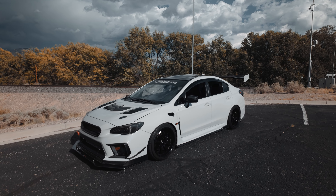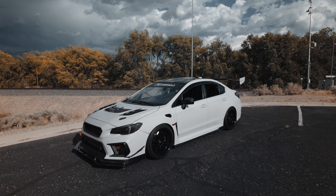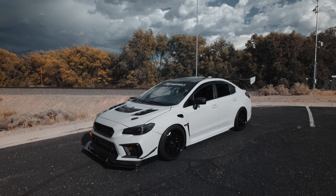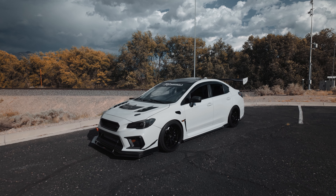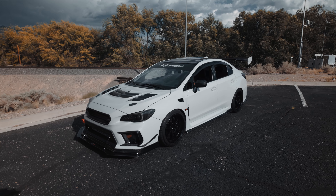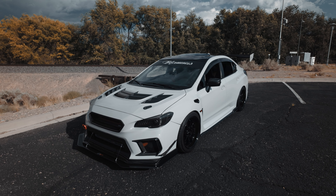Yo, what's up guys, welcome back to the channel, welcome back to a new video — hopefully it's not too windy and you guys can hear me. This is another video on the STI and it's just five mods and things I love about this car that I've done so far. Let's go ahead and start with the five mods and five things I love about this car.